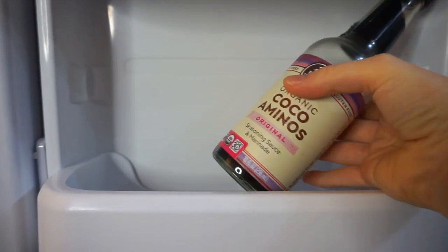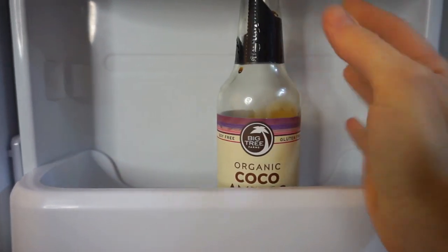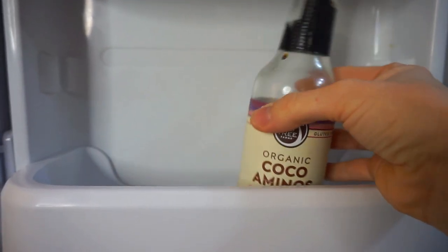We don't do soy in this house, but organic coconut aminos have been a great substitute. It's like a sweeter, gentler, softer version of soy sauce — a great swap that we keep on hand.